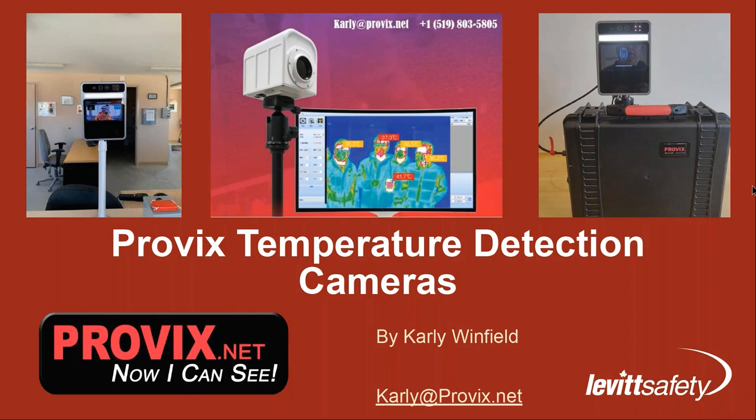Hi, can you hear me now? Okay, perfect. Sorry about that — I had a bit of a technical glitch. As Matt mentioned, just working from home right now; sometimes Bluetooth and Wi-Fi connections don't support the video quality you're trying to put out. I'm Carly Winfield, a technical sales consultant with Provix, and I'm going to lead you through the presentation on the temperature detection cameras.